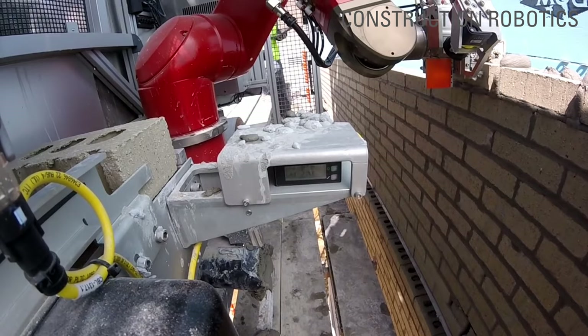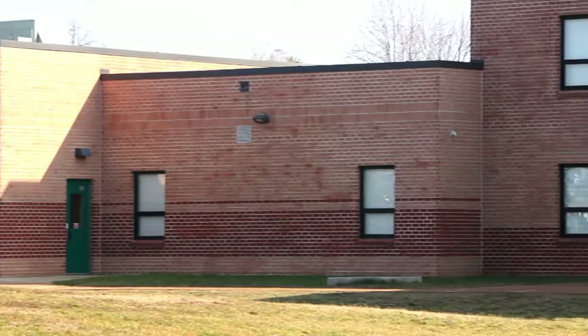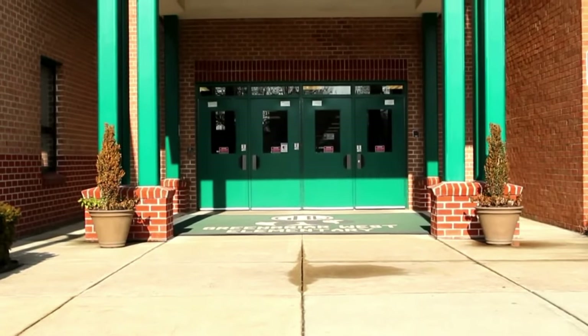SAM100 is best used for the facades of schools and factories, which have large continuous surfaces. Since it is semi-automated, it guarantees that bricklayers will still have a job in the foreseeable future — it works alongside them, it is not trying to replace them. This might quell the concerns of labour unions and hopefully make the robot more widely accepted.